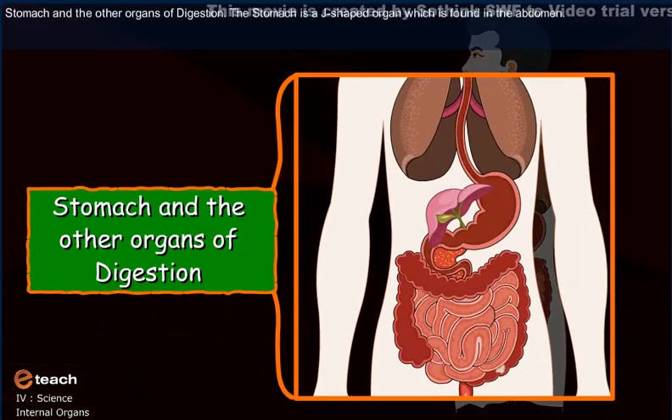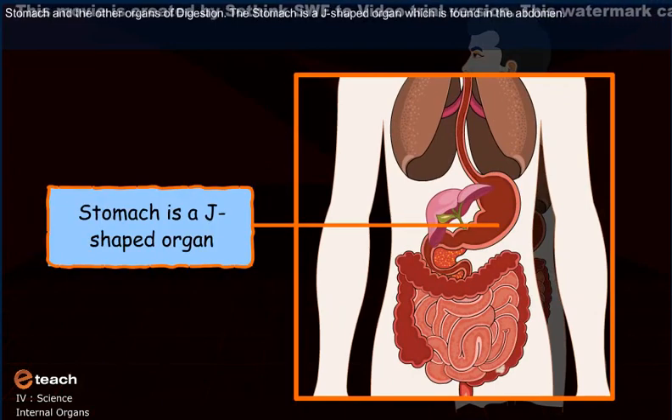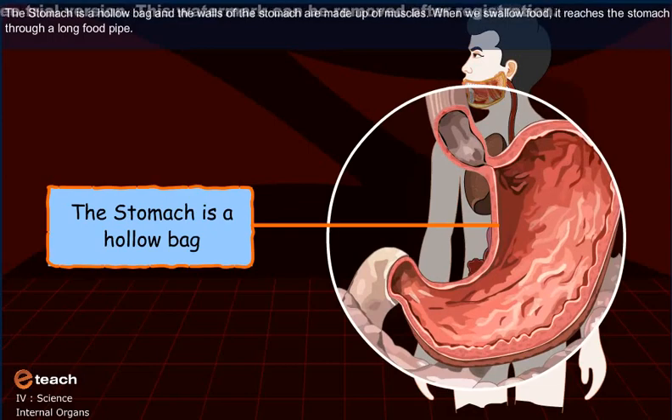The stomach is a J-shaped organ which is found in the abdomen. The stomach is a hollow bag and the walls of the stomach are made up of muscles.